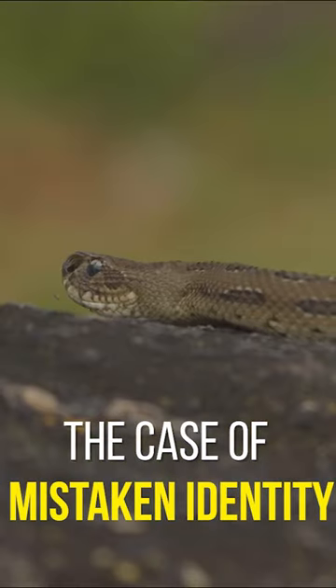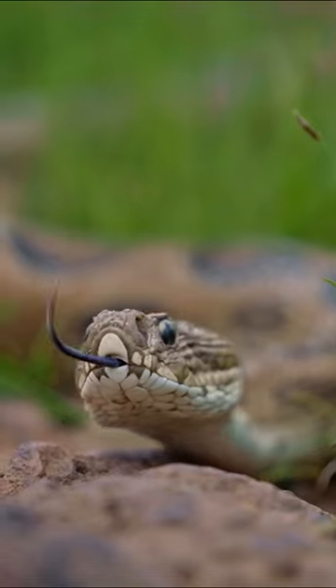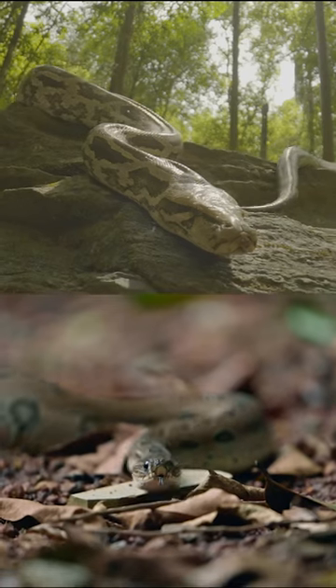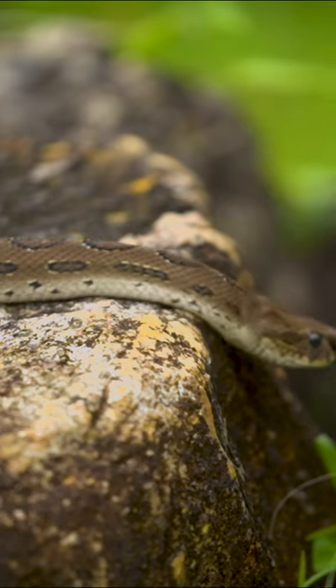It's often a case of mistaken identity with the Russell's Viper and the Indian Rock Python. But these identical-looking snakes couldn't be more different.